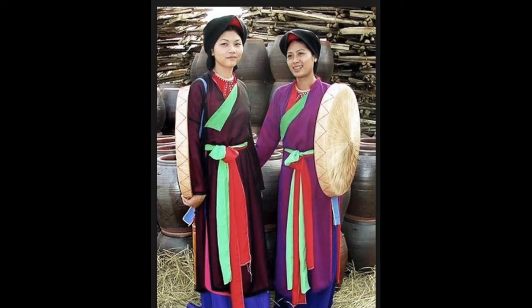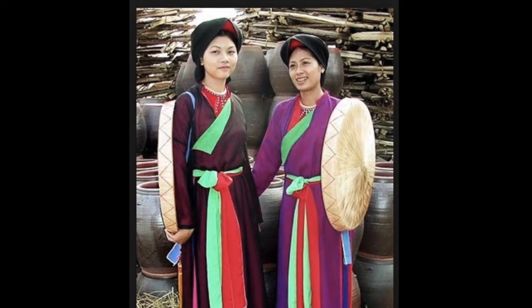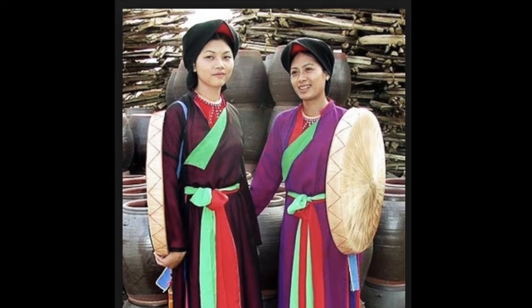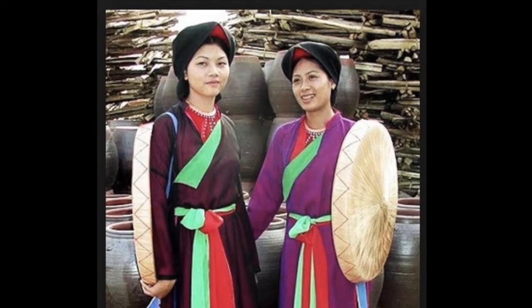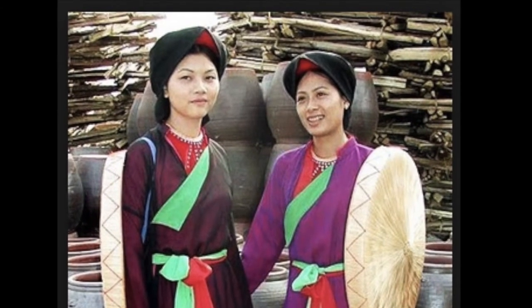The Aoyai can be worn in many different ways. In the northern part of Vietnam, people wear long sleeves and multiple layers of fabric because in the winter months, it is colder than in the southern and the central regions.